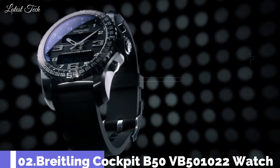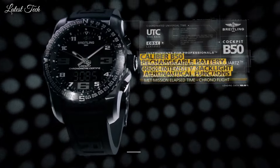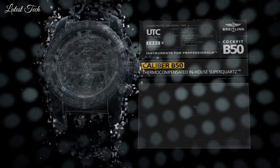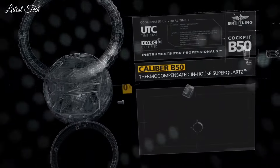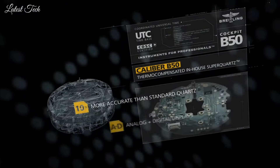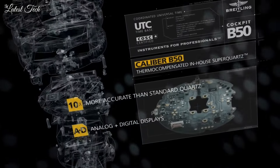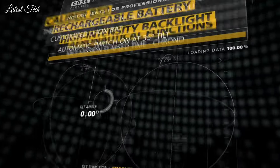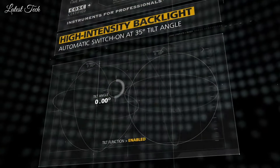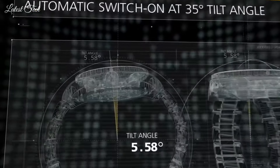Number 2: Breitling Cockpit B50 Watch. Black titanium case with an anthracite fabric strap. Bidirectional rotating bezel. Volcano black dial with black hands and Arabic numeral hour markers. Dial type: Analog digital. Luminescent hands and markers. Breitling Caliber B50 quartz movement. Scratch-resistant sapphire crystal. Case size 46mm.